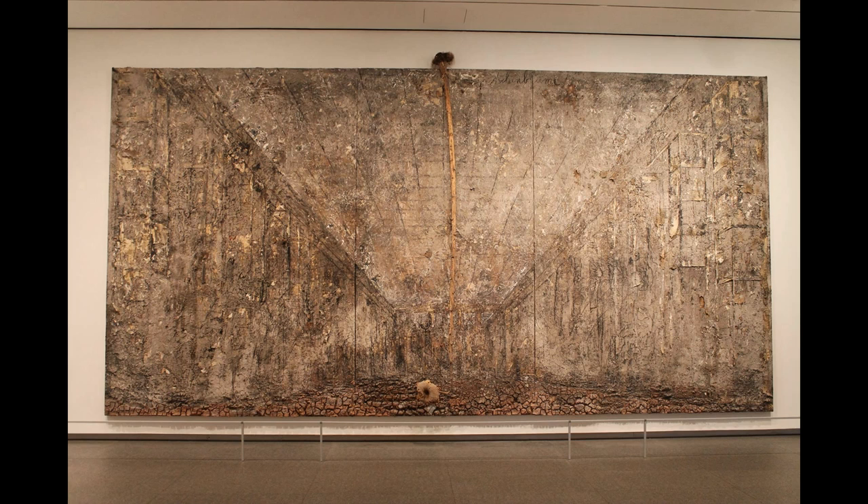Kiefer is a German artist born in 1945. The artwork, which is 149 and 5/8 by 299 and 1/4 inches, was created during the years 1983 through 1997. I believe it was during this time that Germany was reunited and foreign troops were leaving that this project was started. Honestly, the context in which the work was created has confused me.